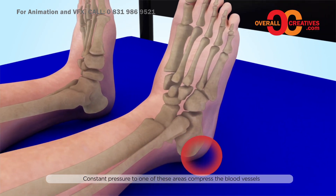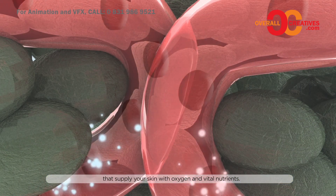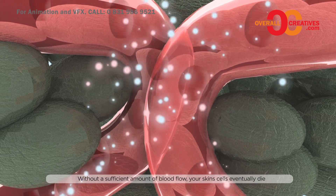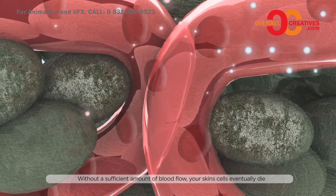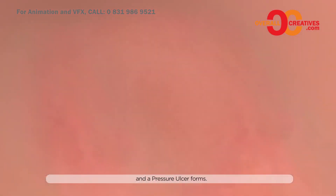Constant pressure to one of these areas compresses the blood vessels that supply your skin with oxygen and vital nutrients. Without a sufficient amount of blood flow, your skin cells eventually die, and a pressure sore forms.